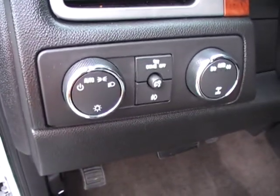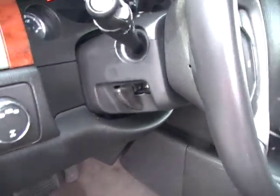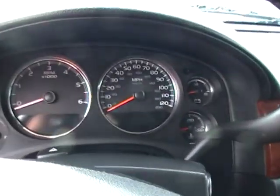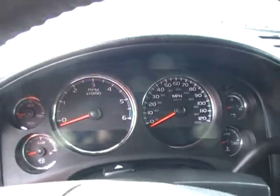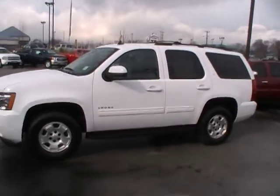Power driver's seat. Auto headlamps. This one is a four-wheel drive, so shift on the fly four-wheel drive. Tilt wheel, cruise control. Redundant audio controls as well as Bluetooth. It is literally equipped with all of the features you're looking for for your family, and it's right here at Mountain View Chevrolet. XM satellite radio ready as well for your entertainment.